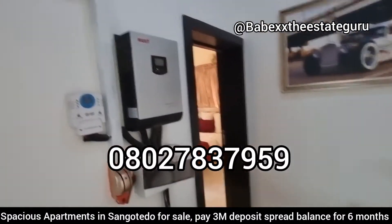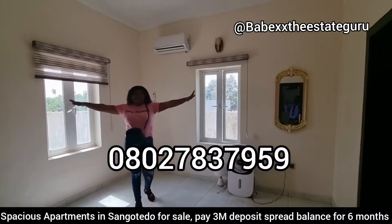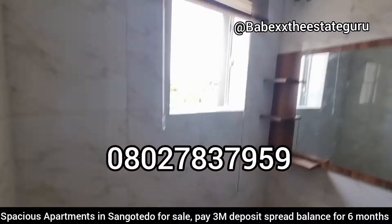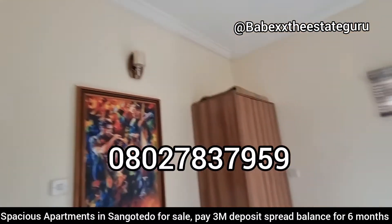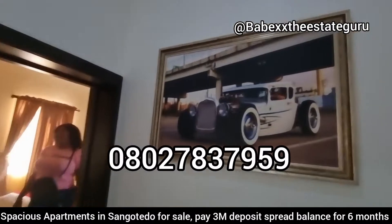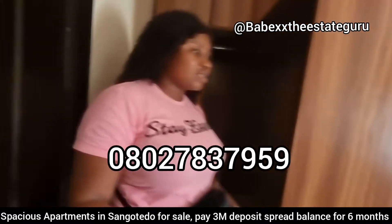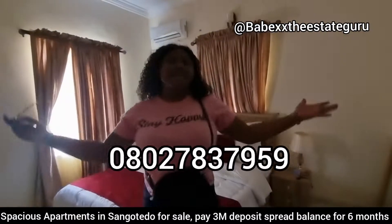Now we're going into the bedrooms. You can see you have a little passage leading into your house. This is one of the bedrooms — you can see the large, spacious bedroom and you also have your restroom right here. Now we'll go to the master bedroom. When you come in you see your walk-in closet already here for you; your walk-in closet is quite separate from the main bedroom area, and this is the bedroom area.